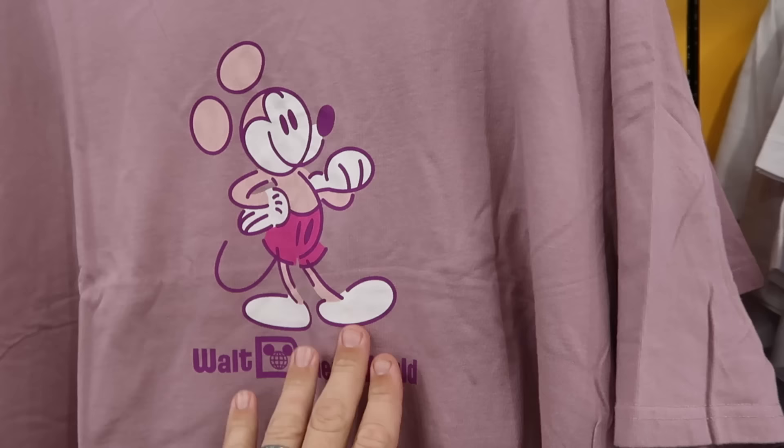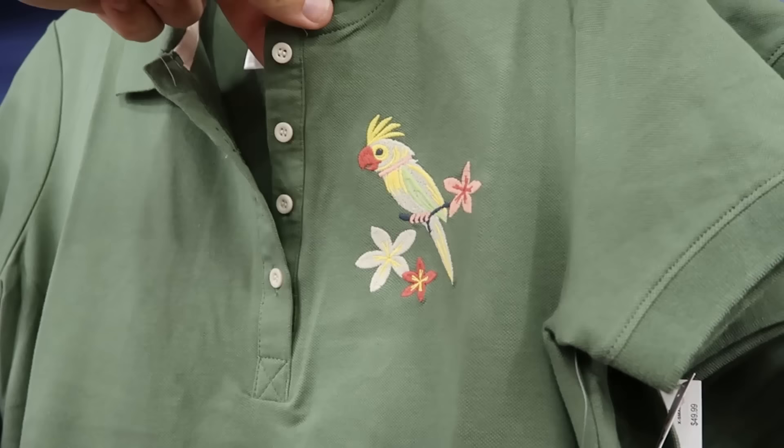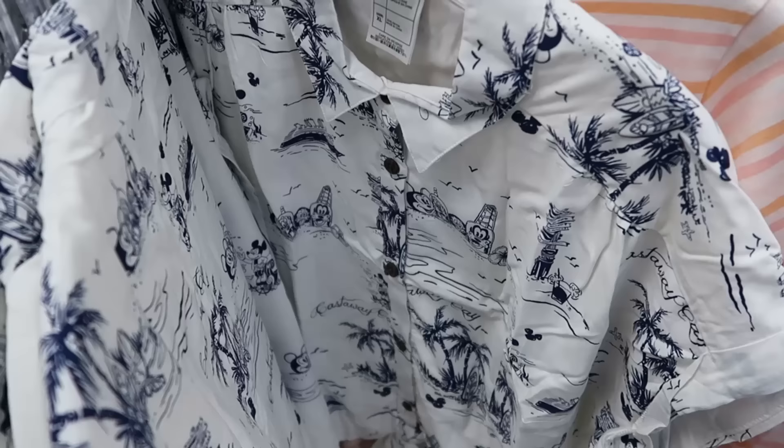Here's another lavender t-shirt that just says 'Walt Disney World' with Mickey etched on the front — $20 from $35. Over here is a t-shirt from Walt Disney's Enchanted Tiki Room — perfect for a fancy Disney meal — with four buttons on top, the tiki bird, and an embroidered patch for the tiki room at $19.99 from $50.